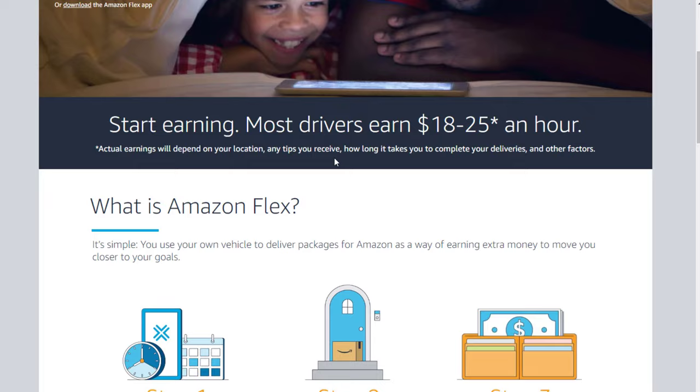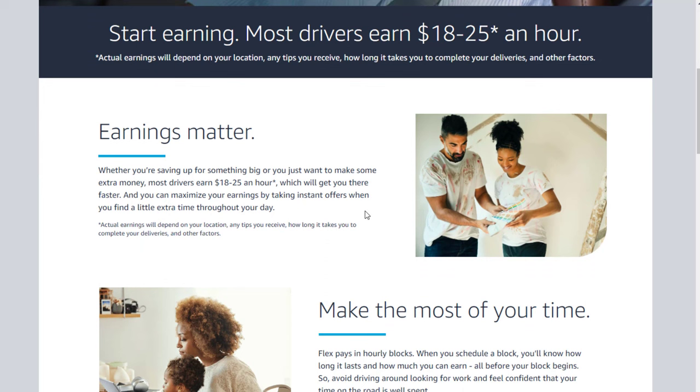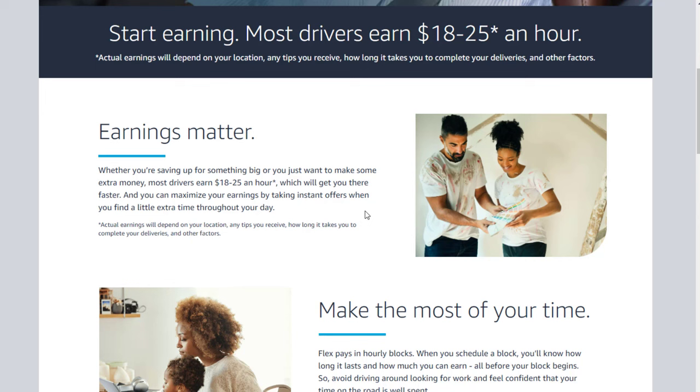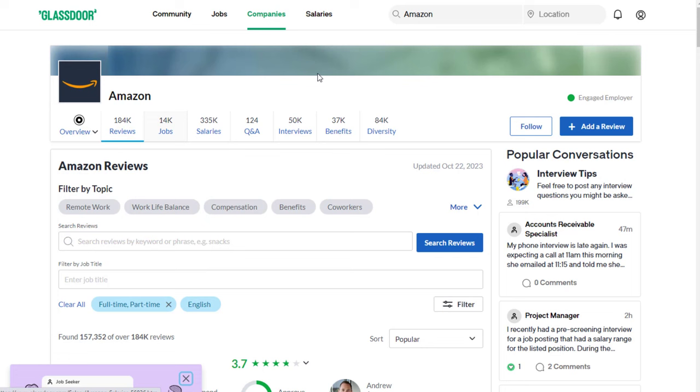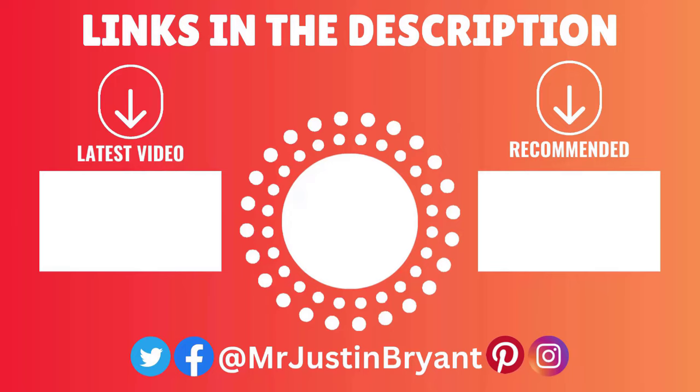Amazon Flex offers a lot of flexibility. Most deliveries require a four-door mid-size sedan or larger vehicle like an SUV, van, or truck with a covered bed. You'll need to pass a background check and have a smartphone, and you usually need to be 21 years of age or older. As far as reviews, Amazon as a whole is 3.7 out of 5 stars and 69% recommend working there to a friend.